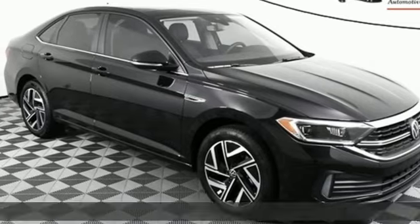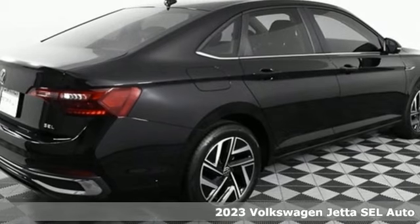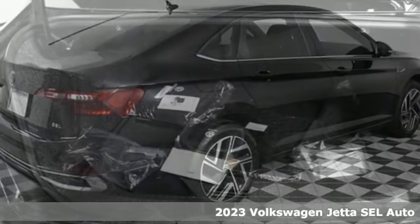Here's a new 2023 Volkswagen Jetta. The main feature is more — more fun, more smiles, and more peace of mind.